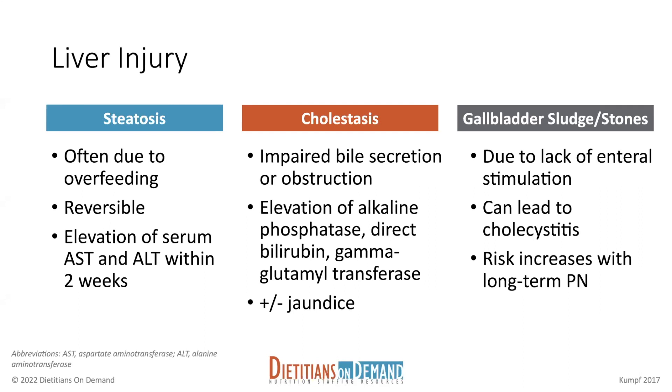Cholestasis happens because of impaired bile secretion or obstruction. So if you have an obstruction in the bile ducts or the gallbladder isn't able to release bile for whatever reason, you can have cholestasis. You're going to have an elevation in your ALKFOS, direct bilirubin or conjugated bilirubin, and your gamma glutamyl transferase or GGT.